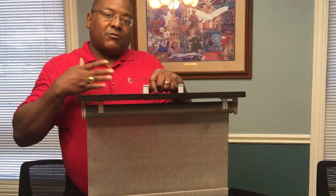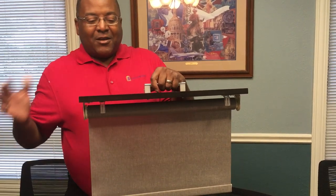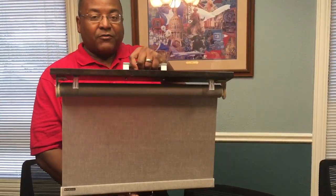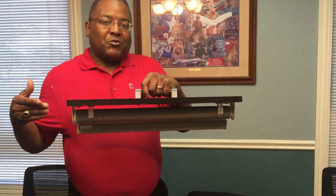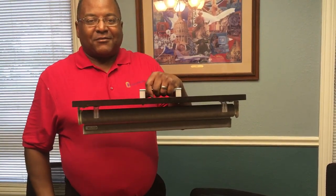So as the summer heats up, roller shades are the perfect solution to address all the things you're thinking of, and a little bit more. Remember — Quality Window Fashions, experience you can trust. Thank you.